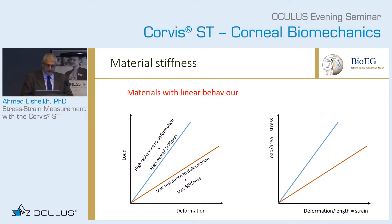I can convert load and deformation into stress and strain simply by normalizing these values. Moving from load to stress and deformation to strain gives you a really important parameter which we call the elasticity or the Young's modulus, which is a good measure of material stiffness. The blue line indicates high stiffness and the brown line indicates low stiffness.